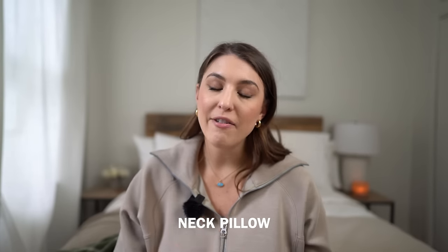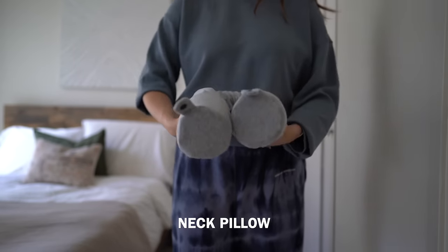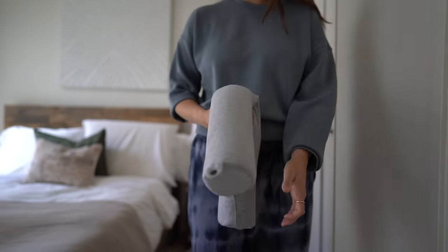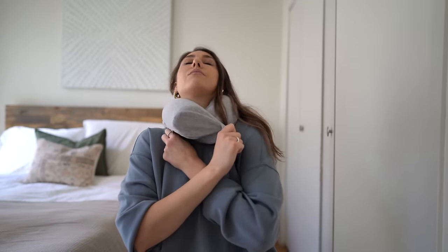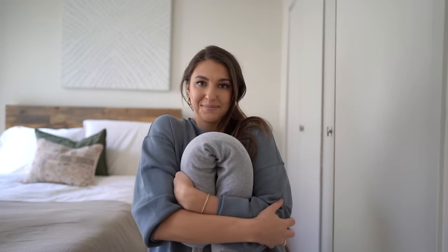To stay more comfortable, I'd also recommend bringing a neck pillow. I love this adjustable one from Amazon — you can form it to any position around your neck. The foam is a bit more sturdy, but you can also just hold it or use it to cushion yourself against the seat. It's a must for any long-haul flight.